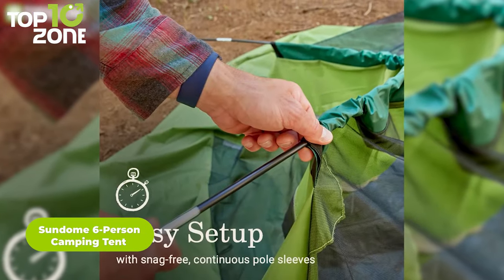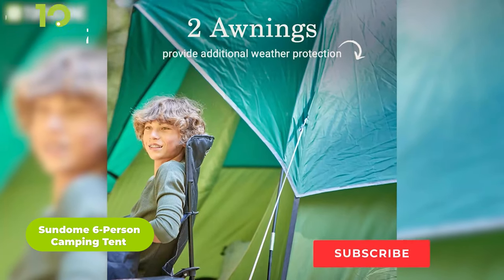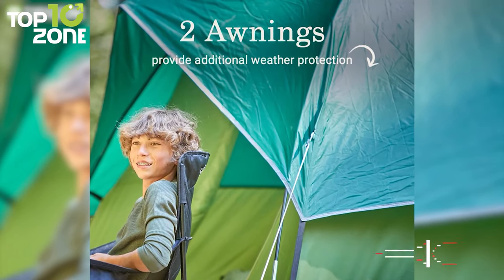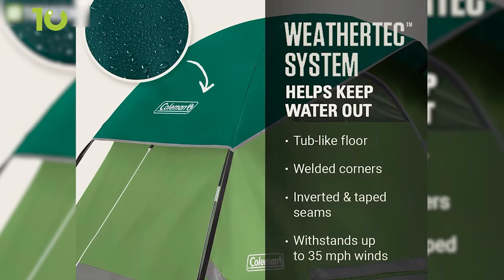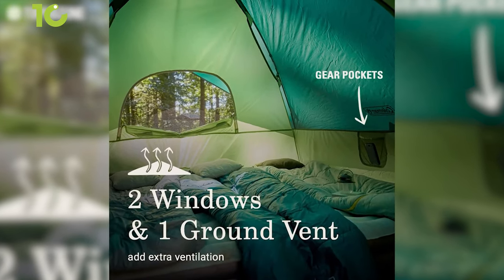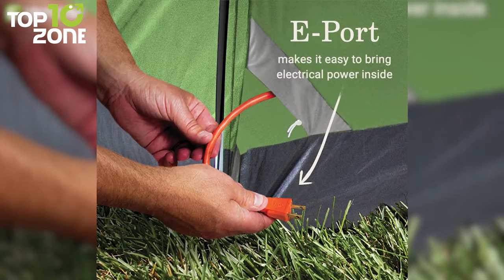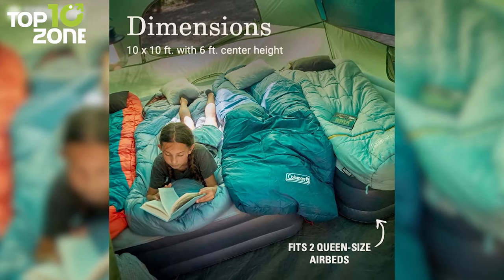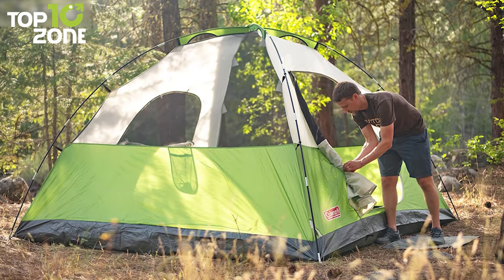Now we have another camping tent from Coleman, known as the Sun Dome 6-person camping tent. The Sun Dome integrates snag-free continuous pole sleeves that are lightweight and durable. You don't have to worry about rough weather, thanks to its taped seams and strong frame construction that can withstand winds up to 35 miles per hour. It has two windows and one ground vent for extra ventilation, and the E-port lets you connect electrical power to devices inside. The tent also has gear pockets to keep small items organized. The Sun Dome 6-person camping tent is the perfect tent on a budget.